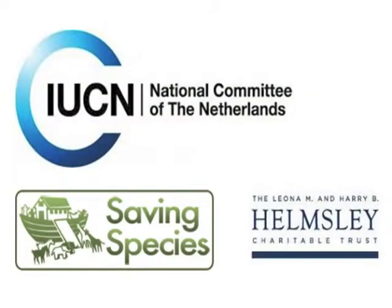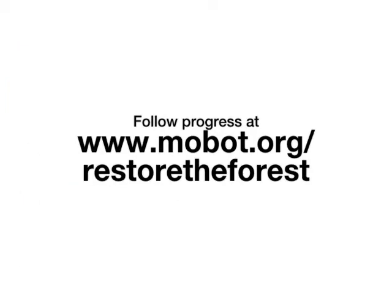This project was made possible with the support of three donors: the IUCN National Committee of the Netherlands, Saving Species, and the Helmsley Conservation Trust. We are very grateful to them. Work is just beginning on this project, but I will keep you informed of progress.